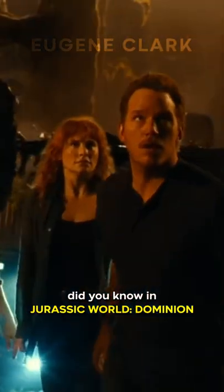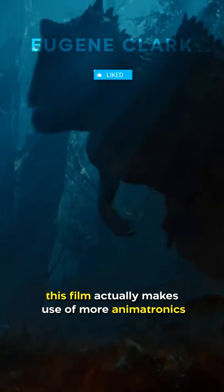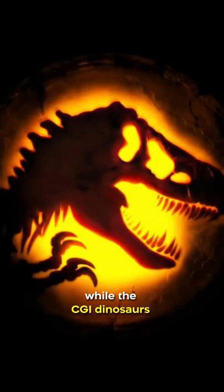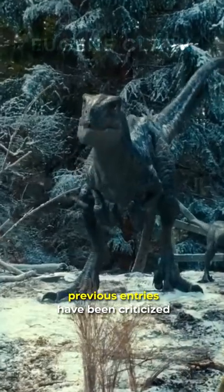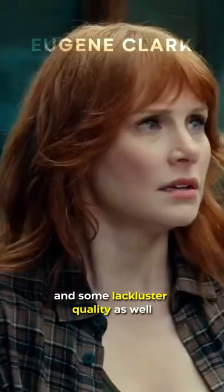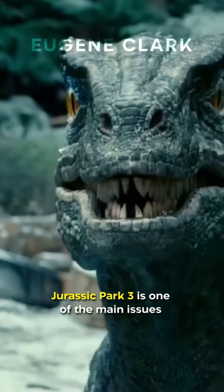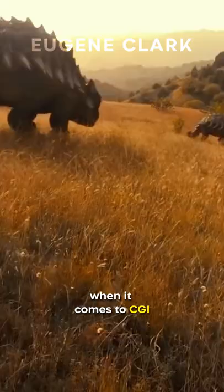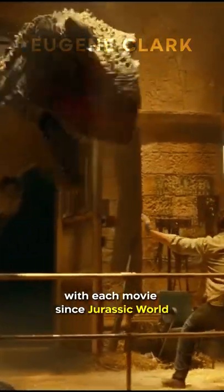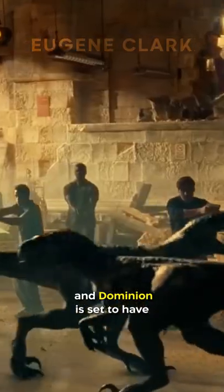Did you know in Jurassic World Dominion, this film actually makes use of more animatronics than some of its predecessors? While the CGI dinosaurs have been necessary for certain scenes in the films, previous entries have been criticized for having an abundance of CGI and some lackluster quality as well. Jurassic Park 3 is one of the main issues when it comes to CGI. Colin assured fans that they've tried to use more practical effects with each movie since Jurassic World, and Dominion is set to have the most practical effects of the newest entries.